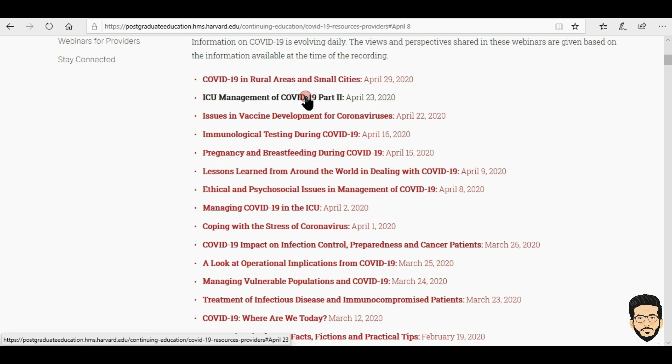Basically, these are the webinars for which they are giving you one free CME credit. CME stands for continuing medical education, which is for post-grads or medical students. If you are not a medical student, you can also get a certificate of participation.